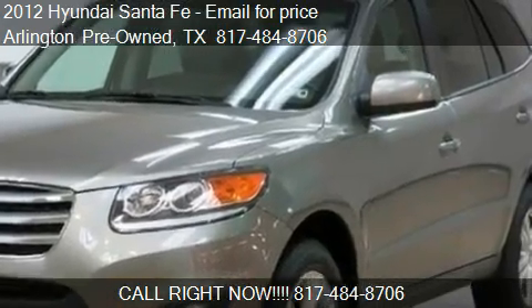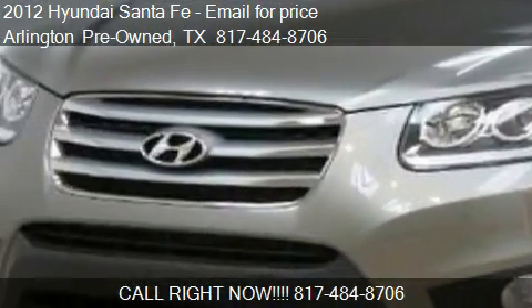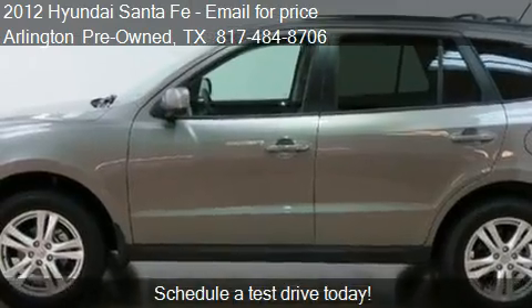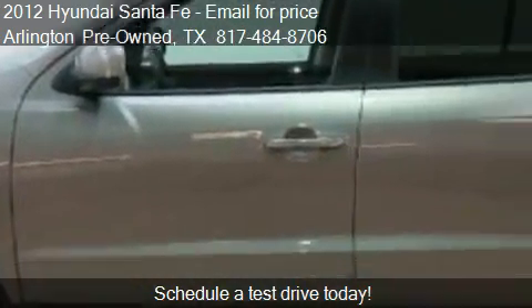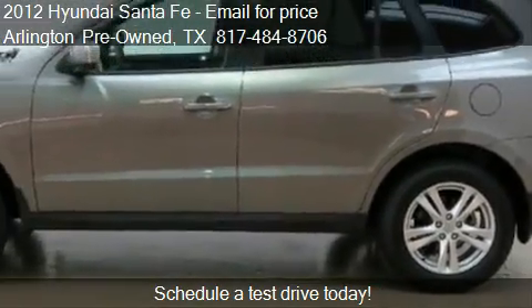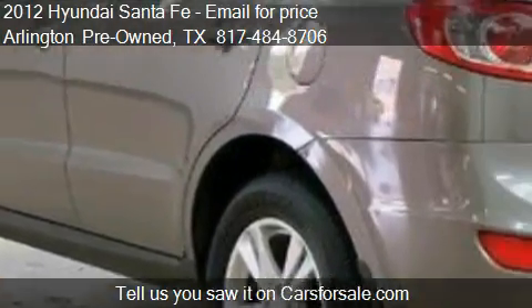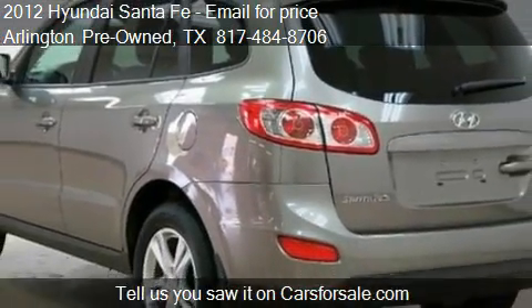This 2012 Hyundai Santa Fe is offered by Arlington Pre-Owned. This vehicle has just over 7,594 miles and could be yours today. Please contact us at 817-484-8706 for pricing details. Find us in Arlington, Texas, on our website, or check us out on carsforsale.com.